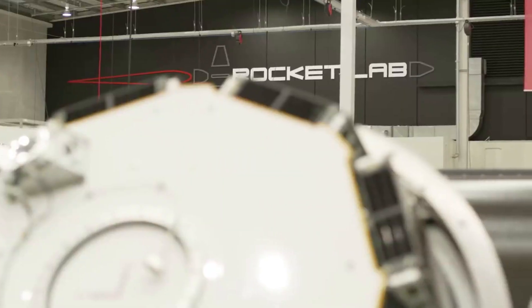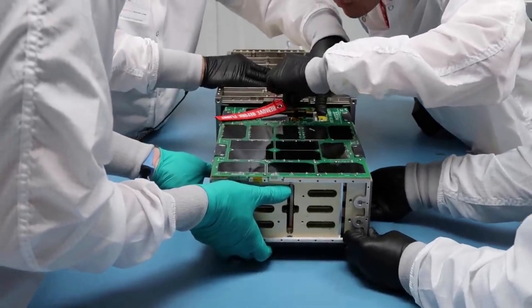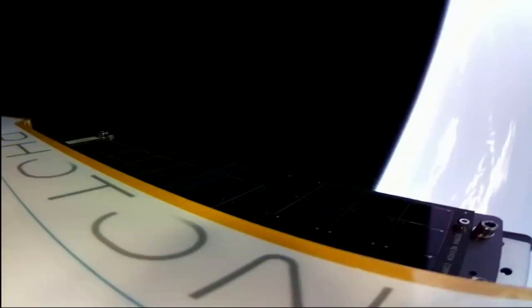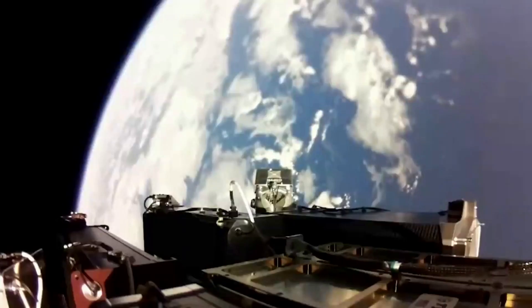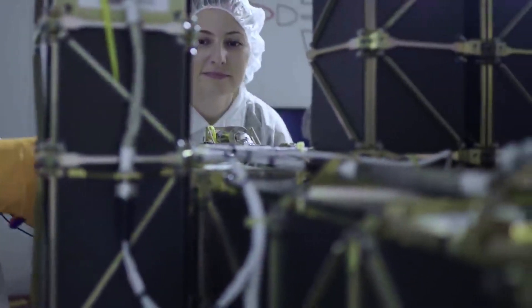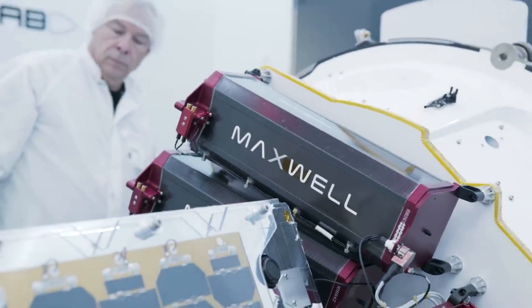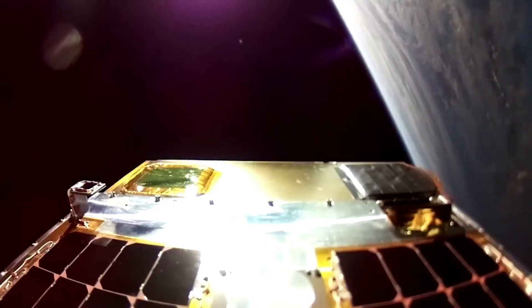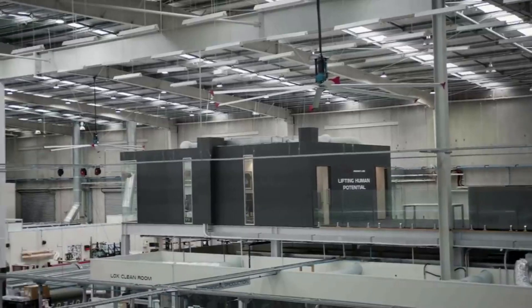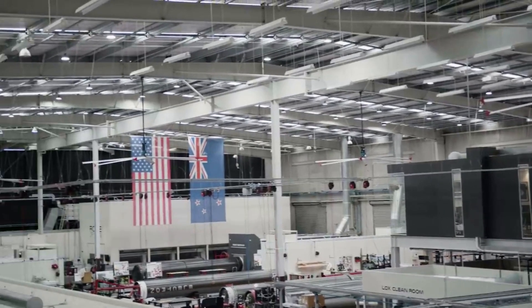High-voltage batteries provide power to the LOX and kerosene pumps for high-pressure combustion, while a pressurization system is used to provide enough pump inlet pressure to safely operate. During the second stage burn, two HVPs power the electric pumps until depletion, when a third HVP takes over for the remainder of the second stage burn. Upon depletion, the first two HVPs are jettisoned from Electron to reduce mass and increase performance in flight.